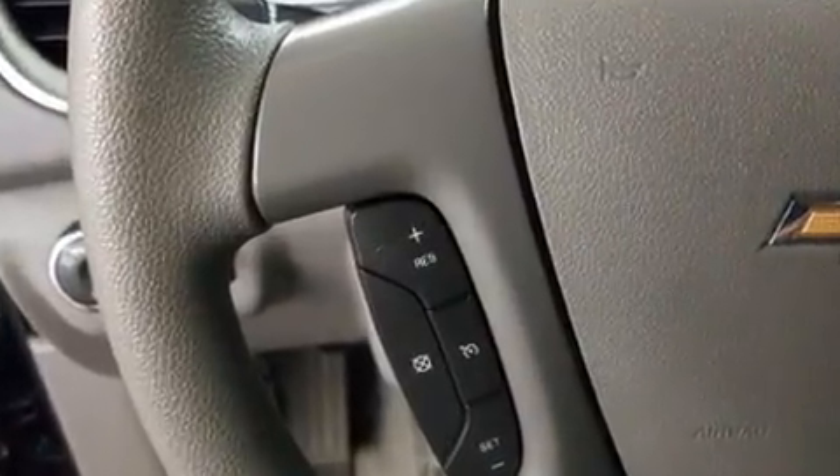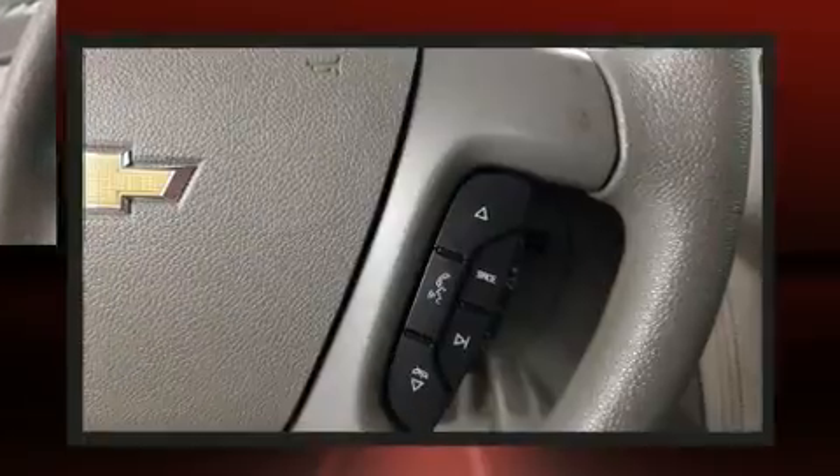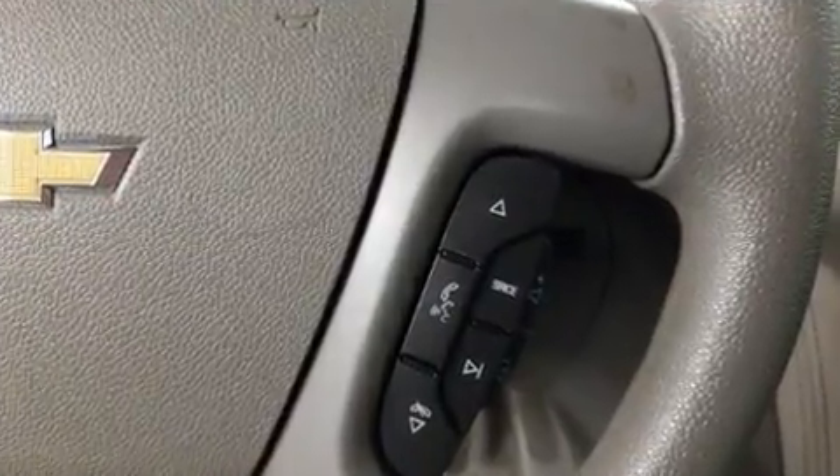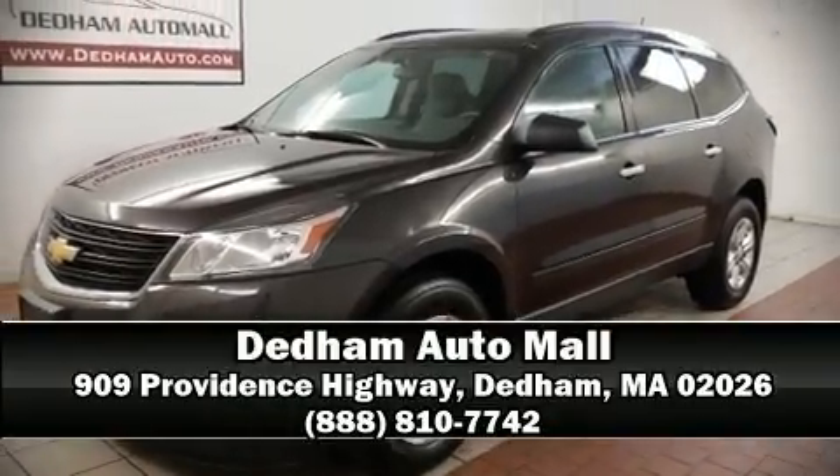Sophisticated all-wheel drive technology maintains a firm grip on the road. We have a skilled and knowledgeable sales staff with many years of experience satisfying our customers' needs. Stop in and take a test drive.